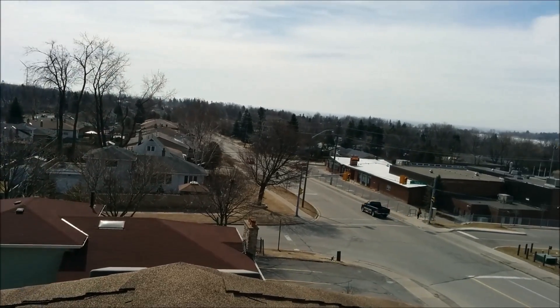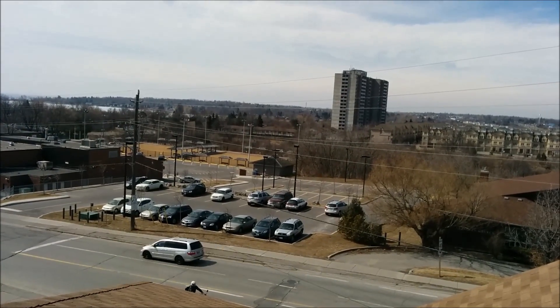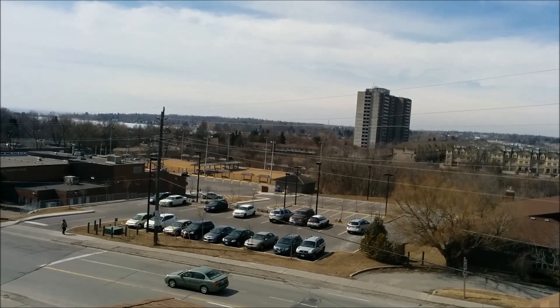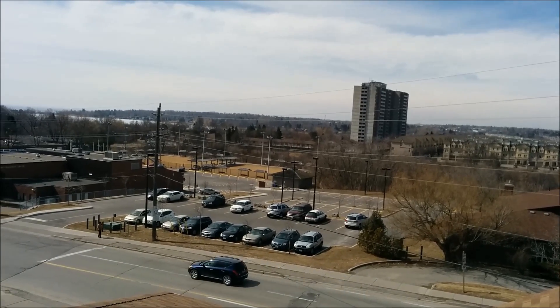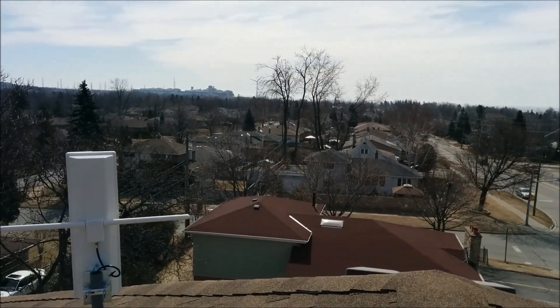We just scroll around here — I can see the lake, there's Frenchman's Bay in Pickering, and then way over there in the distance to the left of that apartment building, behind that one cell phone tower, the CN Tower's way behind that. There is a bit of a hill there, but we have a pretty clear view up on the roof here.